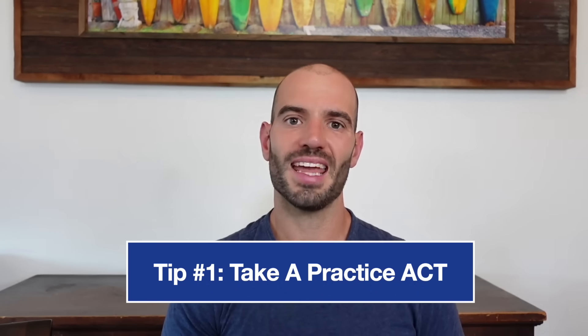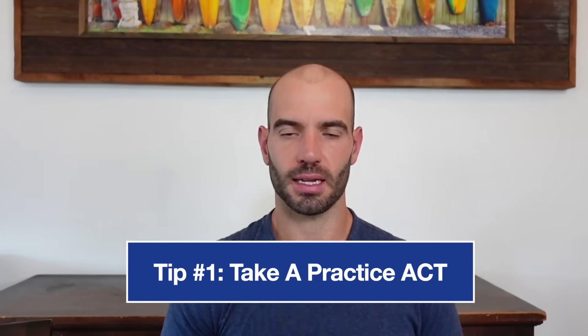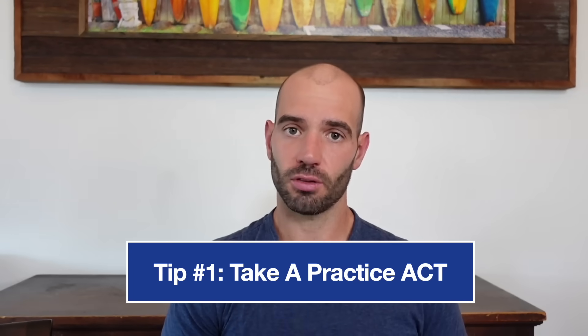Tip number one is take a full practice ACT, and if you can, take it in one big sitting. There's a link down below where you can download a practice ACT, so you can click on that, download the test, make sure you print off the test, and make sure you time yourself strictly. A lot of students mistakenly at home will give themselves an extra one or two minutes to finish up the sections, and then of course they have timing issues on test day. So print off that practice ACT, time it for real — it'll be really good practice for test day.